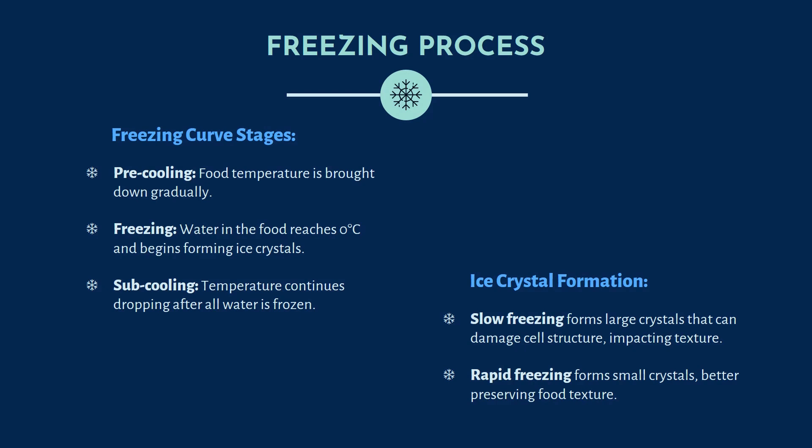Now we will discuss the freezing process — specifically the freezing curve stages. The first stage is pre-cooling, where the food temperature is brought down gradually. Then, water in the food reaches 0 degrees Celsius and begins forming ice crystals. Finally, in the sub-cooling stage, the temperature continues dropping after all the water in the food product is frozen. These are the three stages in which freezing occurs.